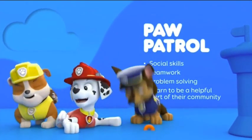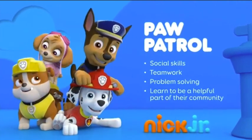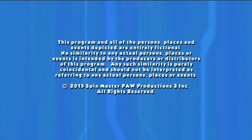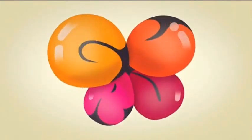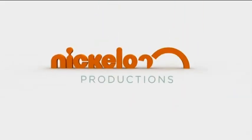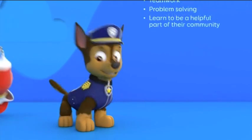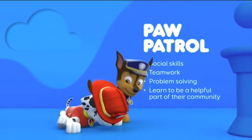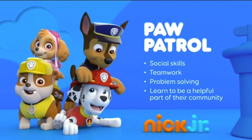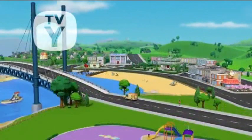With the Paw Patrol, they develop valuable social skills like teamwork, build problem solving abilities, and learn to be a helpful part of their community. Even though I like Inspector Gadget a lot, I always saw Inspector Gadget as a human. What did I tell you? Again they show us this Paw Patrol bumper.